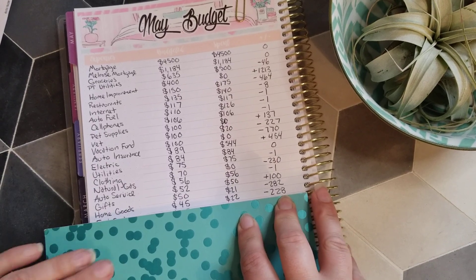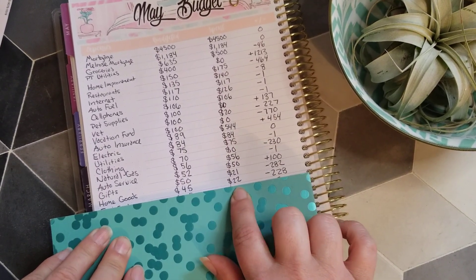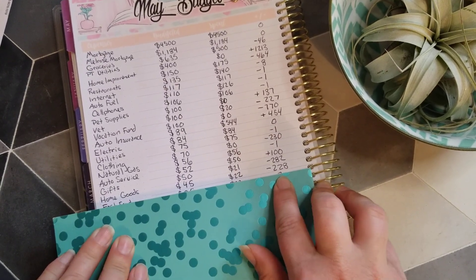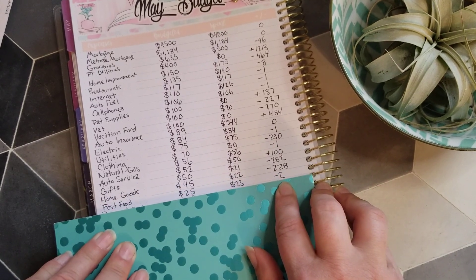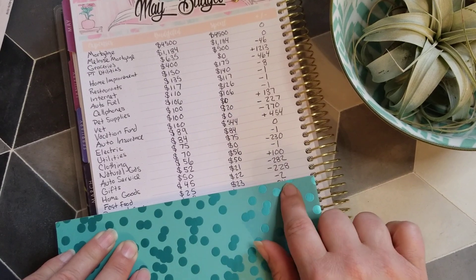For home goods, I made a Target purchase of $22, leaving $228 to roll over to next month. For fast food, I budgeted $25, spent $23, and I'm rolling over $2.